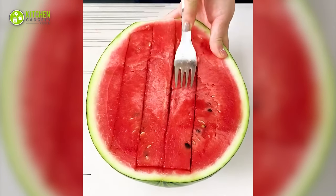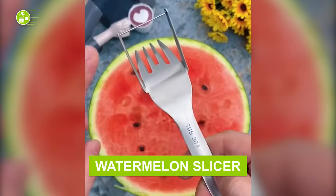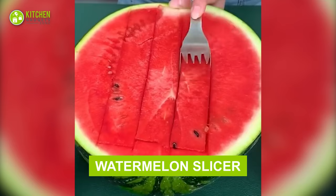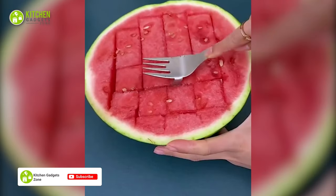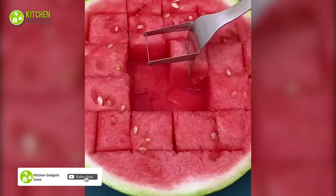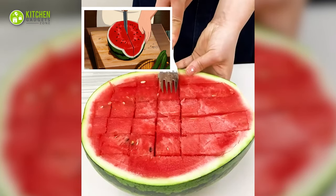Slicing watermelon will be a fun thing to do with this cool watermelon slicer. It's shaped like a fork with an extra part that scoops fruit. Just put it in the middle of a half-cut watermelon, slide it forward, and get watermelon cubes. Just as satisfying as watching watermelons from a Ghibli movie!